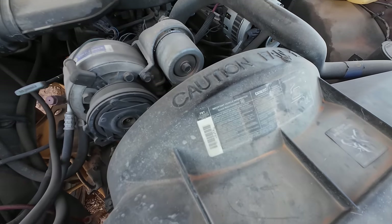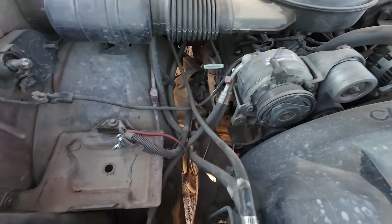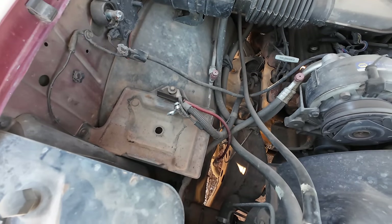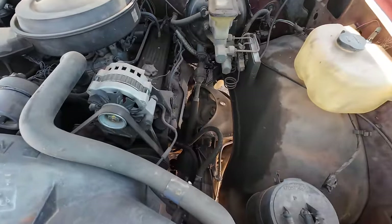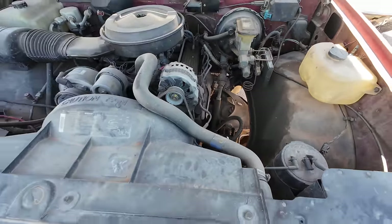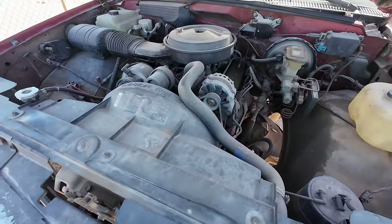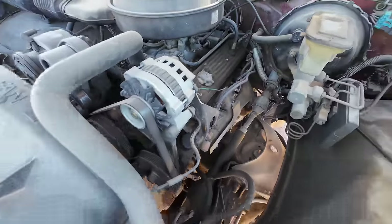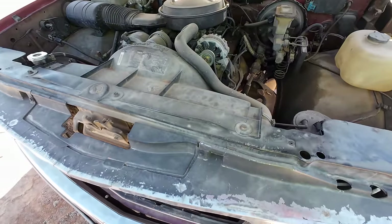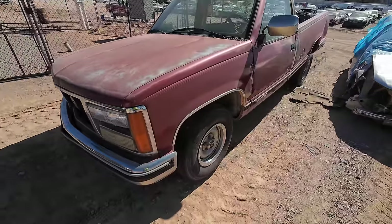It's a 5.7 with air conditioning. Battery's gone — they took it. You do what you got to do. 251,000 miles and the darn thing is still pretty clean under the hood — dusty, but as far as oil, grease, and grime, there's really not much down there. It's not a bad looking truck. Well, it wasn't.